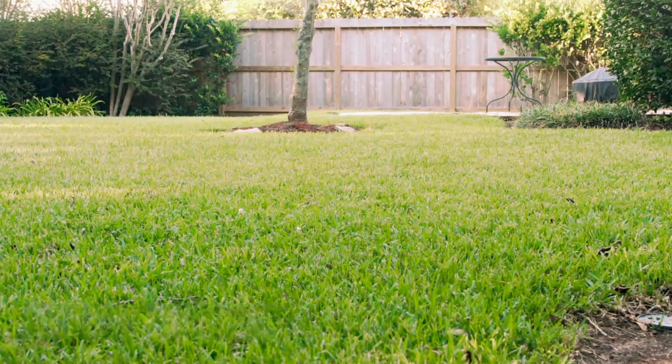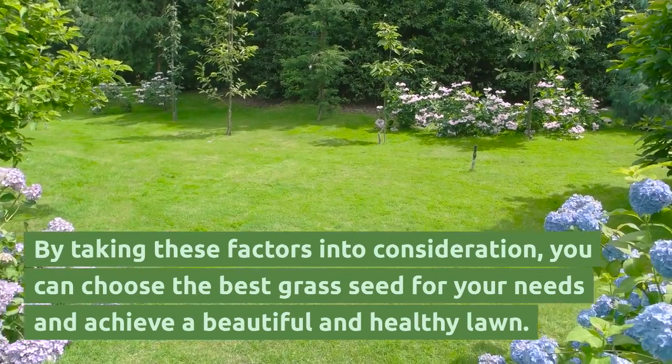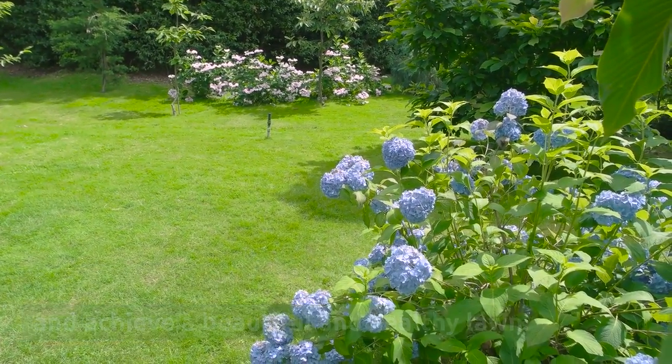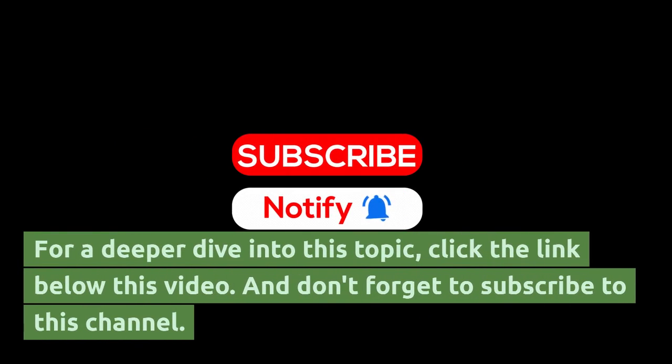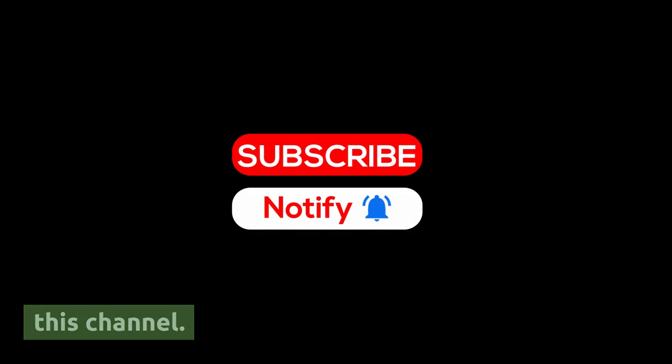So, there you have it. By taking these factors into consideration, you can choose the best grass seed for your needs and achieve a beautiful and healthy lawn. And don't forget to subscribe to this channel.